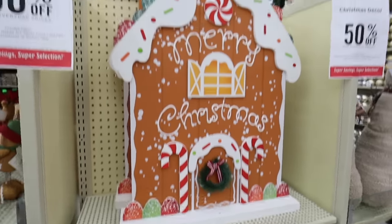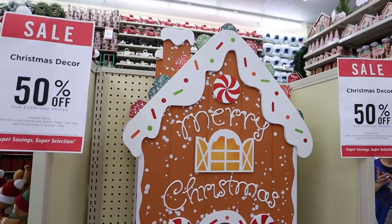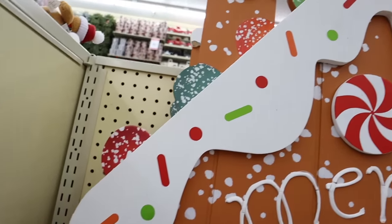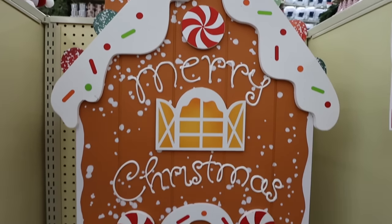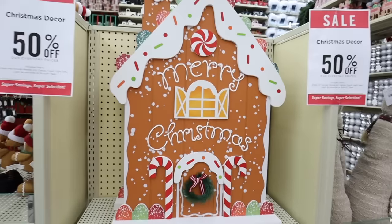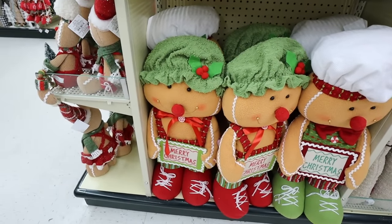Starting right here with this Merry Christmas sign - it's so cute and really large, perfect for indoors or outdoors. It's $60 so with the 50% off it would be $30. Look at the gumdrops on the roof and all the details - I love that it looks like piped frosting with gumdrops at the bottom.